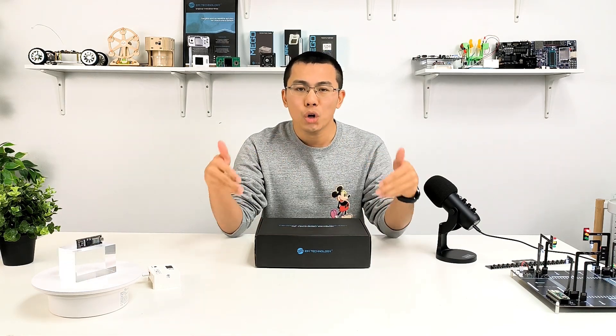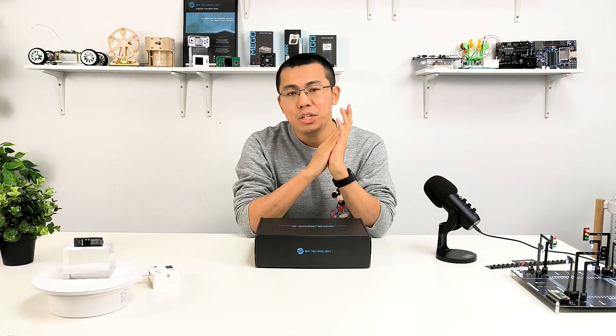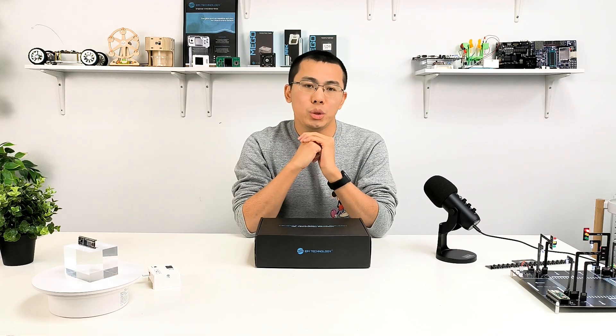Hello everyone! It's Daniel here. Today, I'm excited to introduce our latest offering, an enhanced version of our STEP FPGA learning kit, which was first launched back in 2022.